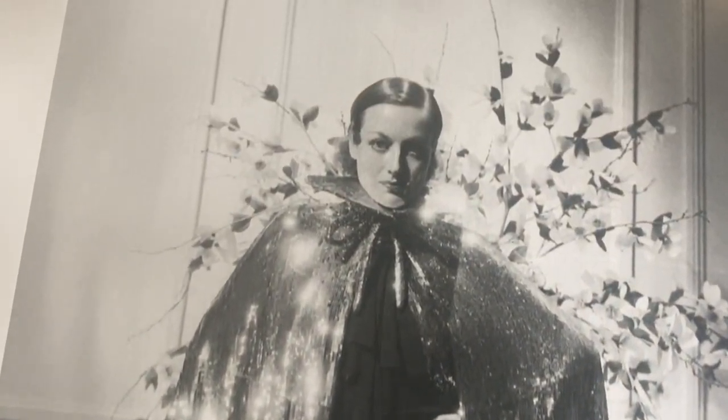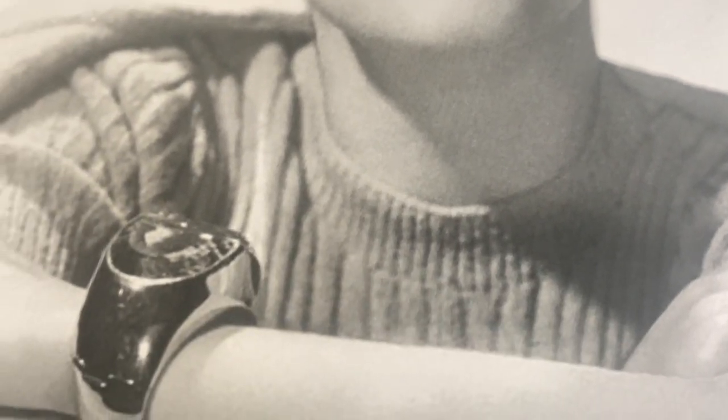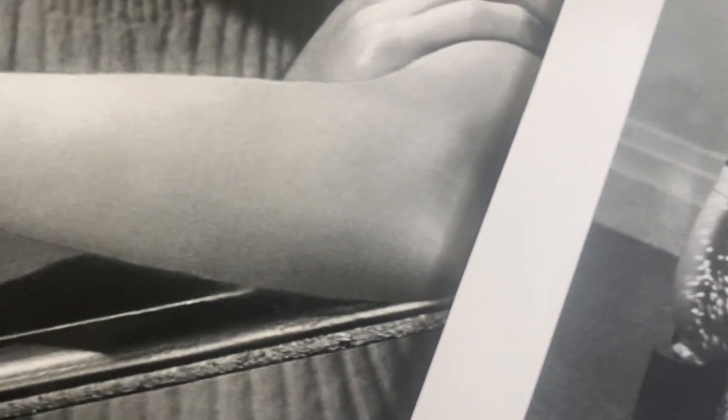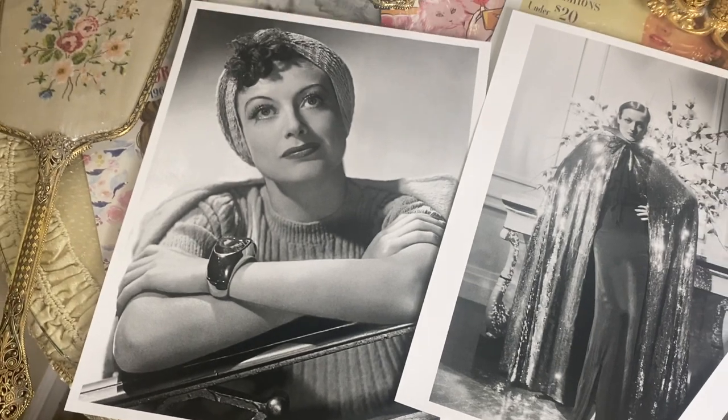Joan says she once asked a lady in her 80s how she kept her skin as beautiful and soft as a baby, and she said she used rose water and glycerin. Joan carries around little tubes of it to use on her hands every time she washes them, working it up to her arms and into her elbows. She says women hardly ever look at their own elbows, but other people do. She also pays attention to knees and ankles.